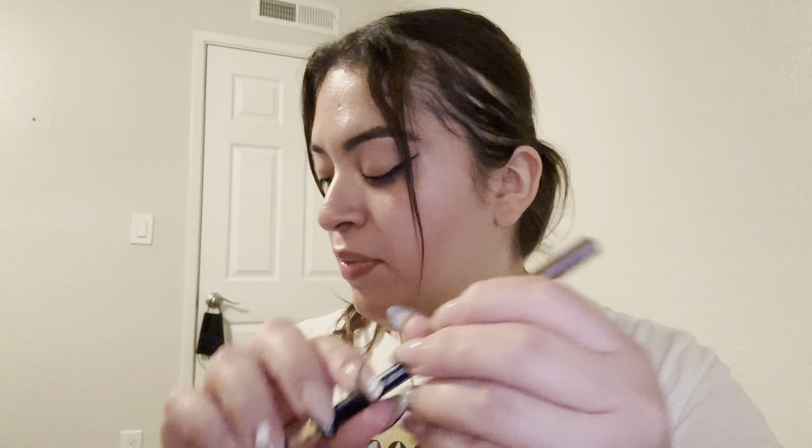I'm going to go ahead and use this pencil. Okay, let me go ahead and brush the eyebrows first. Okay, brush it. Okay, good.